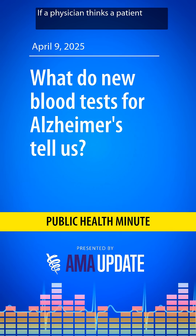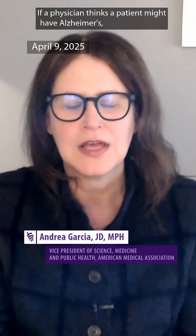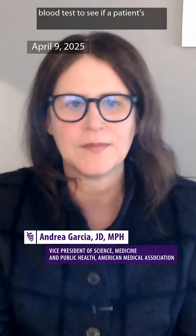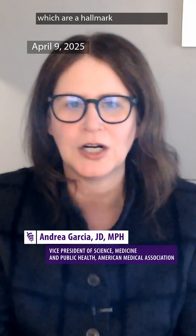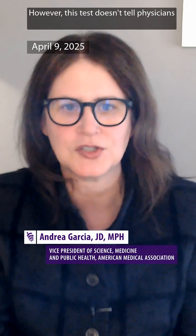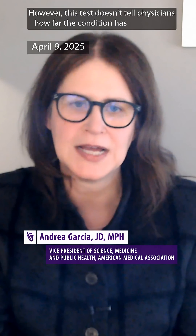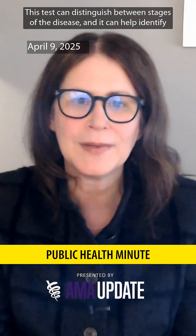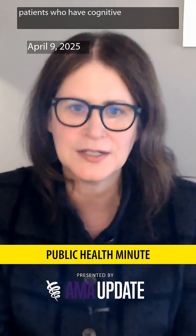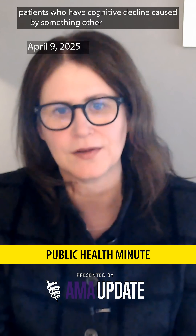If a physician thinks a patient might have Alzheimer's, they can order a blood test to see if a patient's brain contains sticky amyloid plaques, which are a hallmark of the disease. However, this test doesn't tell physicians how far the condition has progressed, and this new test does just that. This new test can distinguish between stages of the disease, and it can help identify patients who have cognitive decline caused by something other than Alzheimer's.